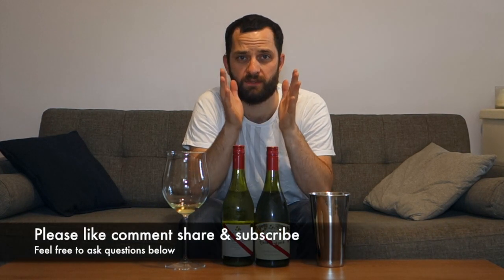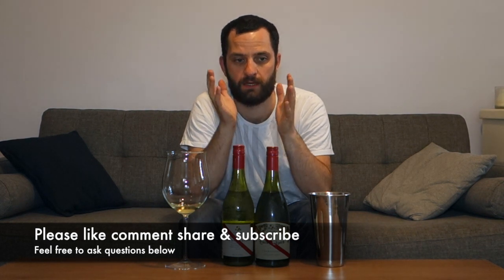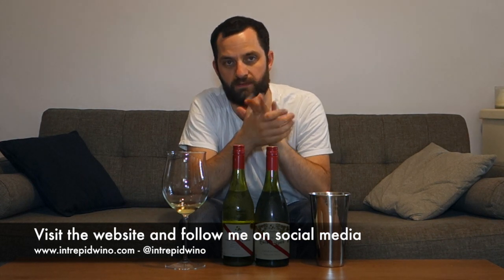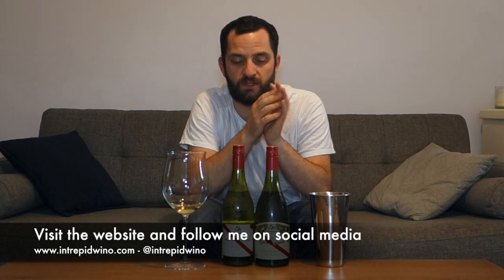Thank you very much for watching this video. If you did enjoy it, please hit the like button, share it on social media, and leave a comment below — ask a question or share an experience of d'Arenberg. Make sure you subscribe to the Intrepid Wino YouTube channel. You can follow me on social media at intrepidwino on Instagram, Facebook, and Twitter, and visit me at intrepidwino.com. Until next time — cheers!